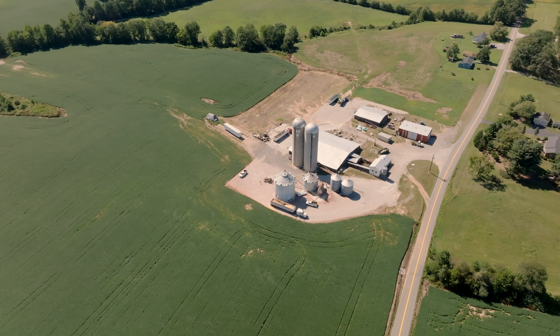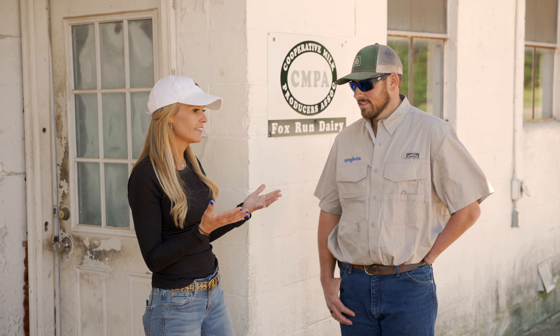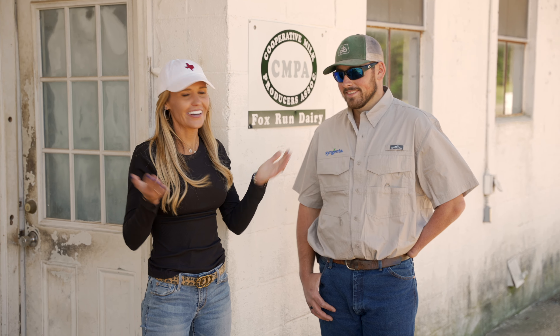Cy, thank you so much for having me and showing me around your operation. I know we only saw a small portion of it, but I've got to get on a plane and go — I really appreciate it. Well, you're welcome anytime. Where will I be next? Only God knows. We'll see you guys next time. God bless.